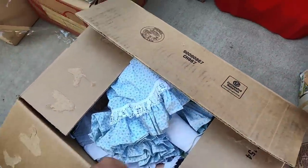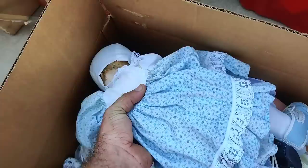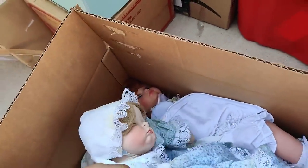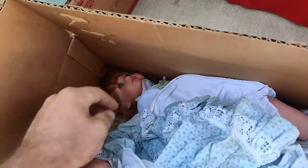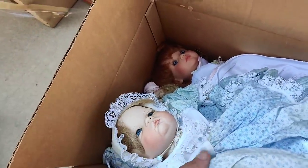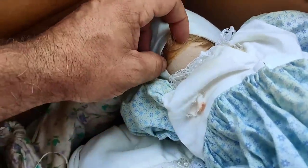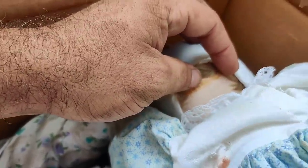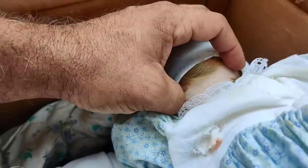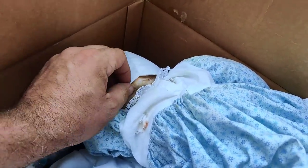This box looks like it's full of dolls - completely full of dolls, look at this. Wow - that's old, my goodness. All of these dolls in here - this one is definitely porcelain. I don't know much about dolls, but this one says 'Boots Tyner.' Her hair is coming off her head, that's crazy.